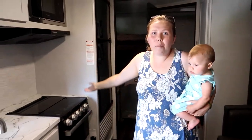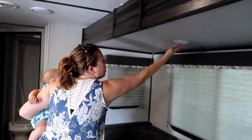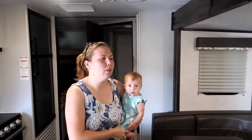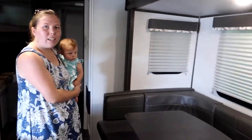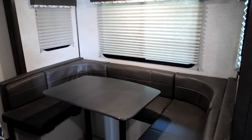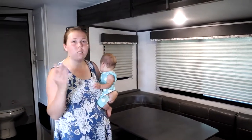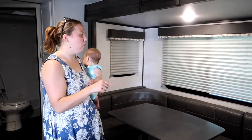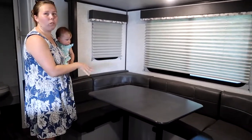Alright, so this is the camper, let me show you around. There were a few things that were really important to me and Luke in getting a camper, and one of those was the big dinette table. We were thinking we wanted a couch in this space, but after looking at some different models we decided we wanted to go for the table, and this table does fold down into a bed.